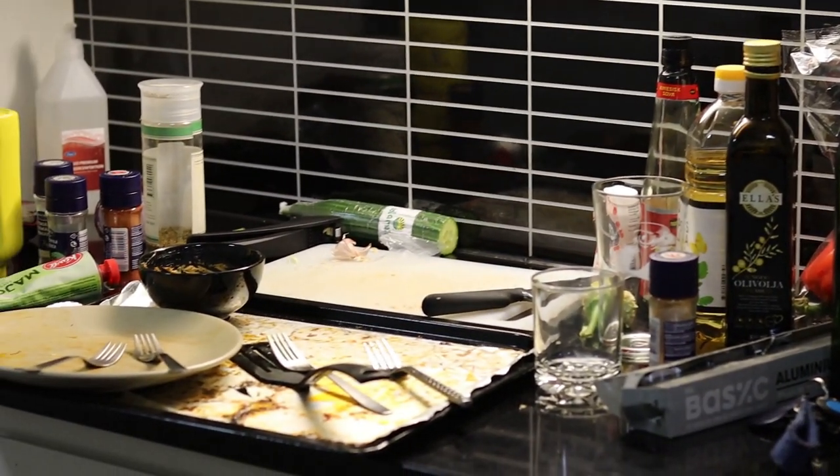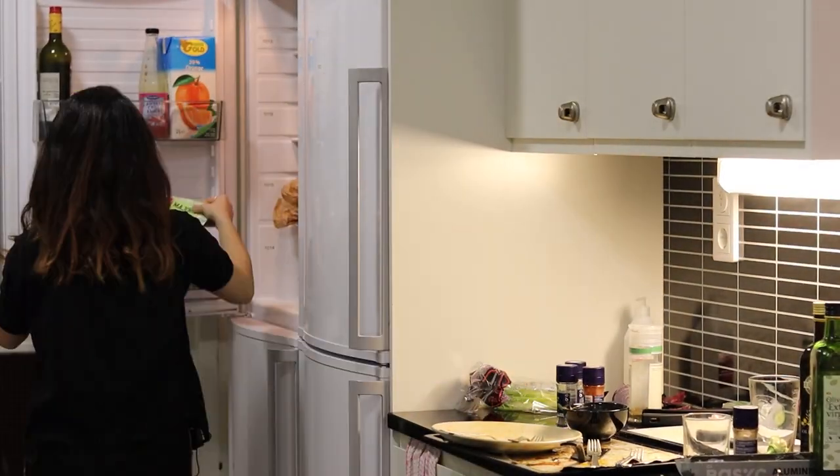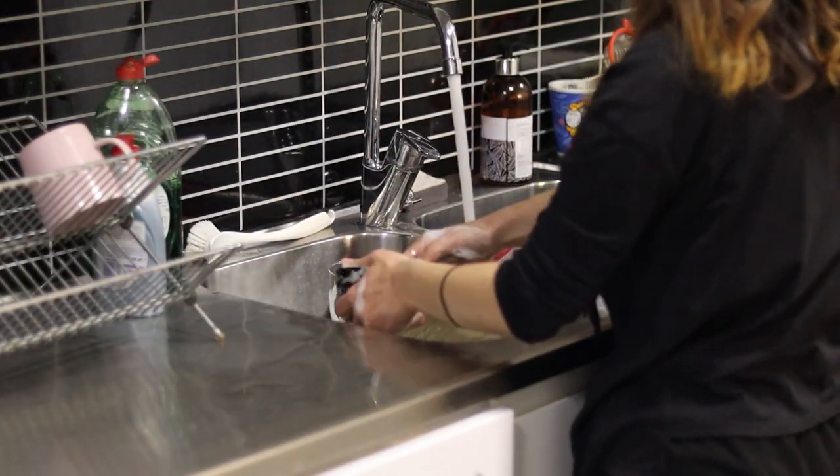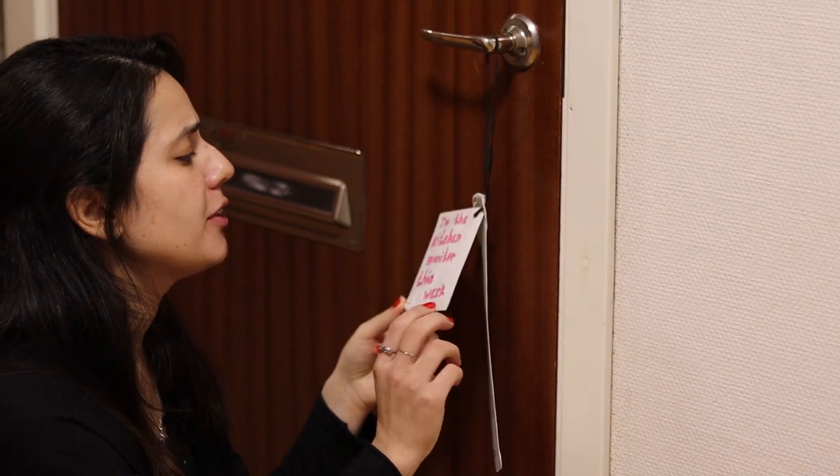The only disadvantage is that you cannot be as flexible as you'd be in your own private kitchen. Okay guys, I'll go to bed now and I'll do the dishes tomorrow. I'm the kitchen monitor this week.